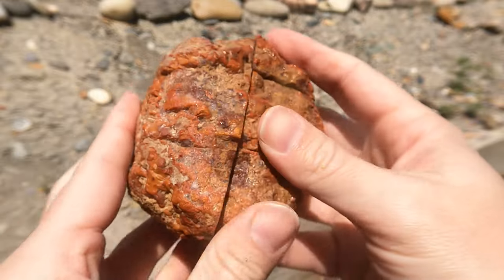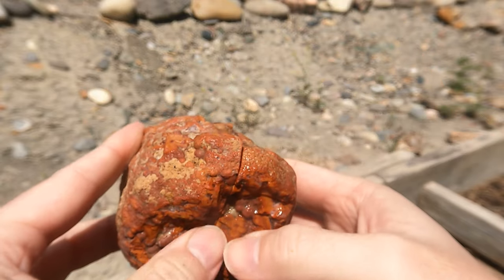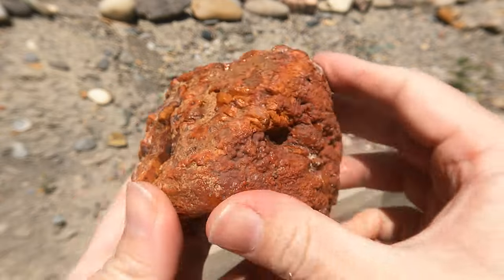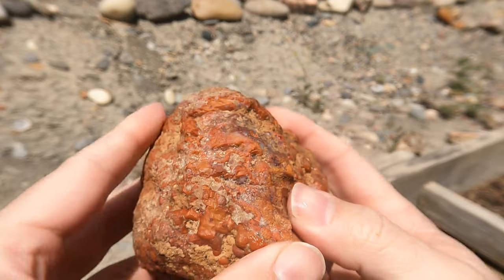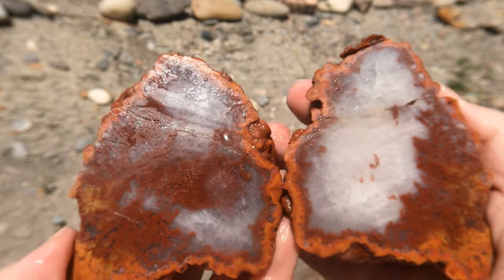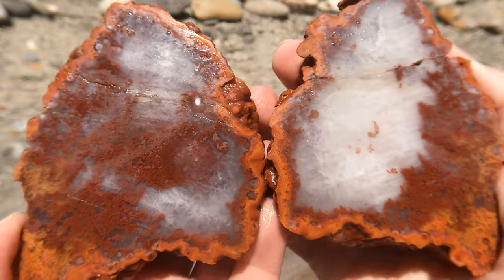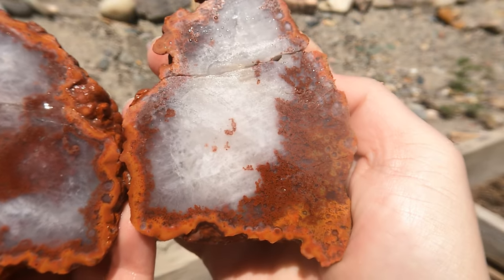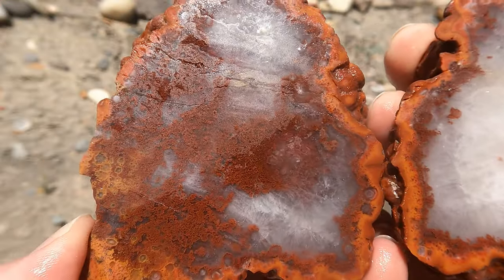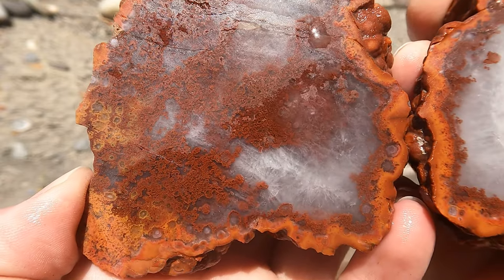Here we have another nodule from the San Rafael Swell. If you remember, this is from the day I was driving up to a wedding reception and we stopped at a place — my wife came out with me for a little bit — and this is that nice one that was sitting off on the riverbank. Oh yeah, look at that. Look at the red in that. Well, that one's beautiful. It's like a red moss going through it. Very cool.